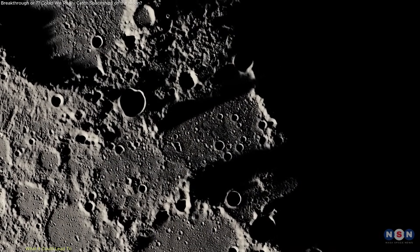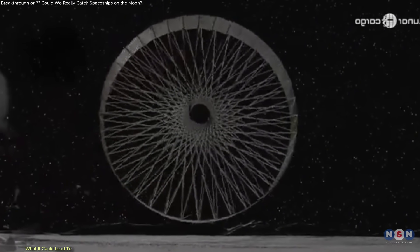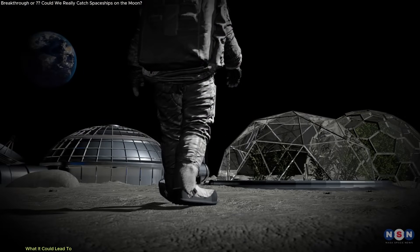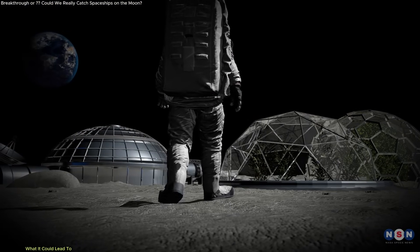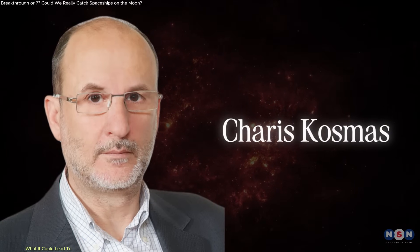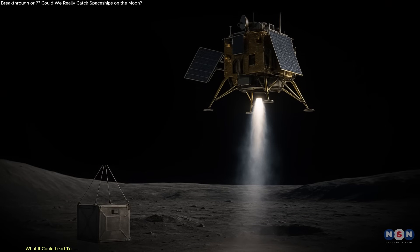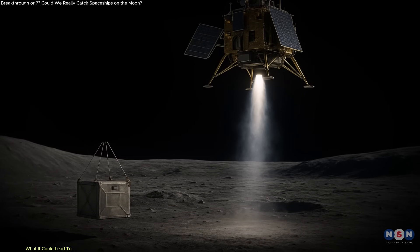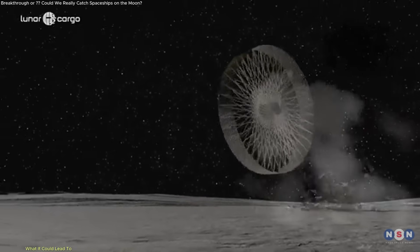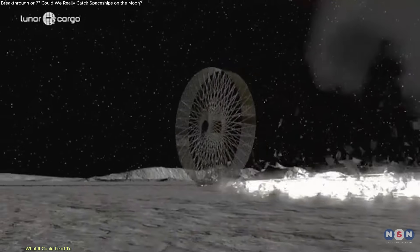The potential applications extend beyond mining. If Oplonus modules can be repurposed as temporary shelters or structural components, that reduces the need to launch additional materials from Earth. In a lunar construction setting, reused delivery units could form the skeletal structure of roads, walls, or even storage units. Charis Cosmis, the mind behind these designs, believes these systems would allow lunar operations to scale faster. He envisions orbiters dropping packages that get caught by surface nets and then roll to their end-use points. This kind of low-energy, high-efficiency model may be more realistic than trying to recreate Earth-style infrastructure in a harsh, gravity-light environment.